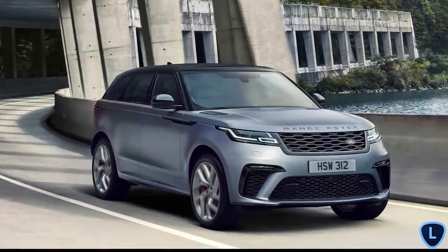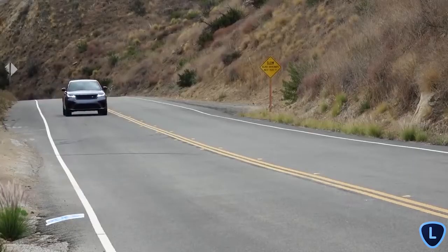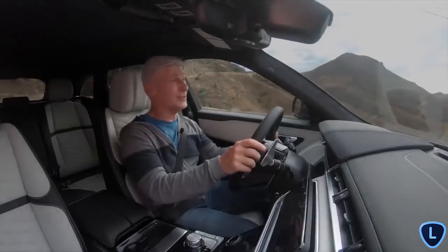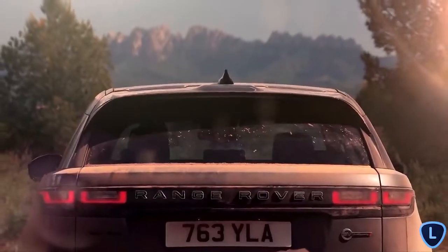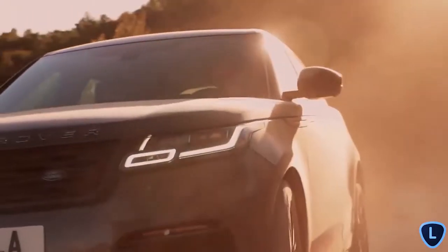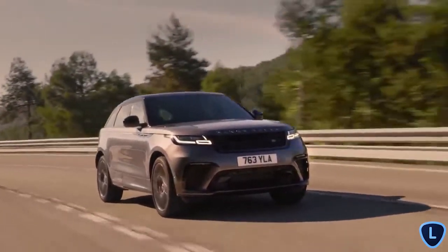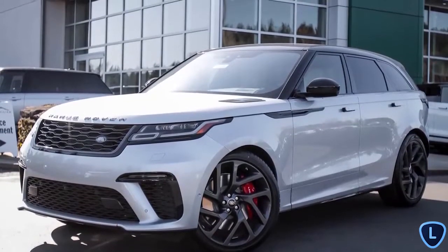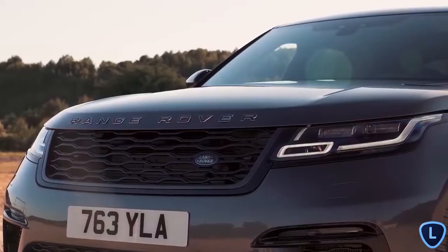Land Rover Velar SV Autobiography. The Range Rover Velar SV Autobiography is a high-performance SUV that prioritizes comfort over handling, which is what sets it apart from most of its rivals. With enough power to get it from 0 to 60 in under 4.5 seconds, the Velar is far from being sluggish, but speed is not the name of the game for this British icon. Outside, the Velar looks much the same as any of the other autobiographies, with only minor cosmetic adjustments here and there.